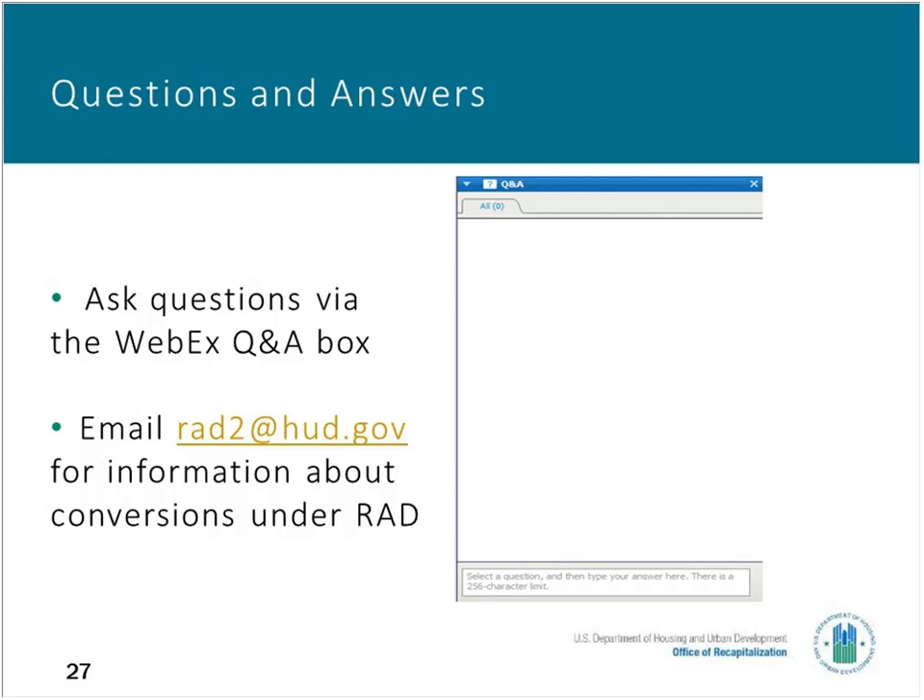The next question: can you provide information on the process for ending a Mod Contract? If you are not converting to RAD and wanting to terminate your contract, you would need to consult your Housing Authority on those questions. It depends on what's in your current Mod Rehab Contract and what process your Housing Authority uses. If you're converting to RAD, once you sign the new HAP Contract, the PHA will be terminating your old Mod Rehab Contract and those tenants will be on the new HAP Contract. They will not receive a separate voucher.